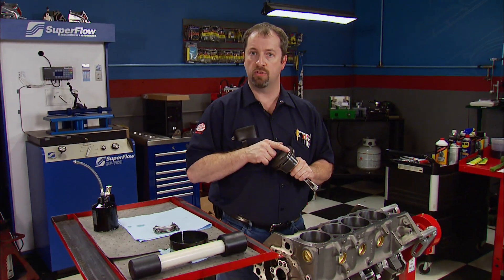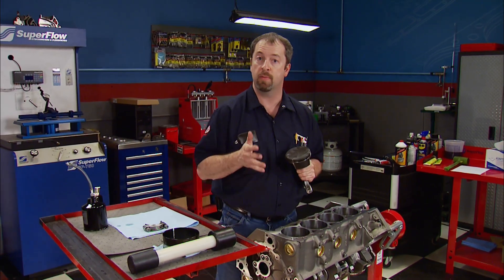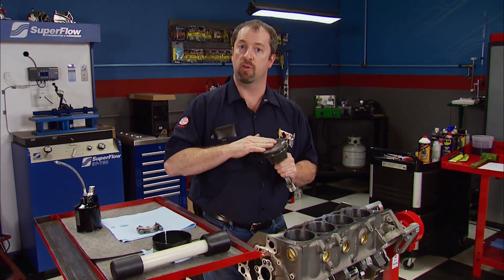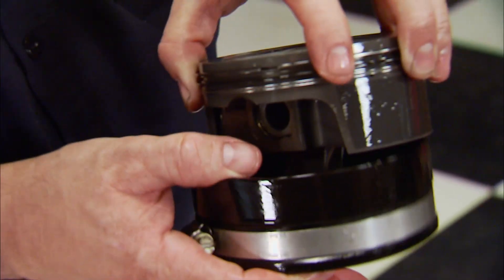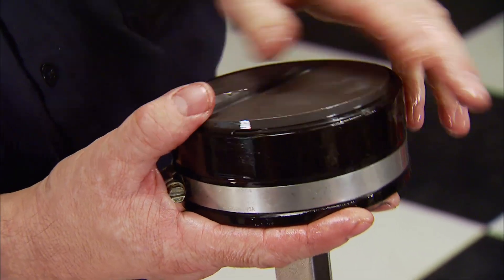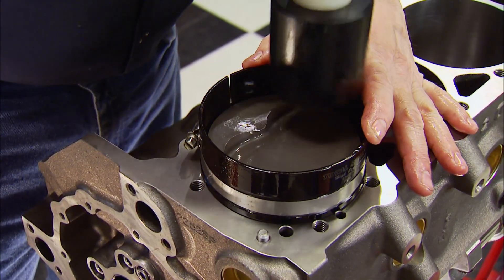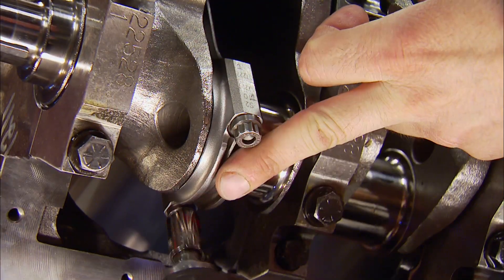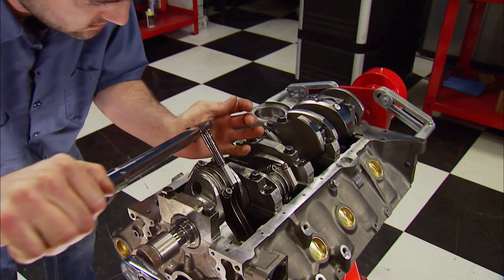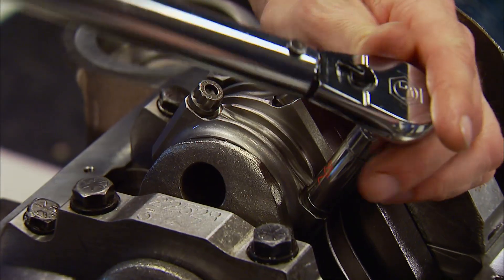We gap the top ring to 21 thousandths and the second to 25 thousandths, due to the heat and abuse this engine will see under the extreme conditions of circle track dirt racing. With the assemblies ready to drop in the bores, oil is applied to the rings and skirts, the assembly goes into a tapered ring compressor, placed on the deck, and a piston knocker is used to drive it home, making sure not to nick the journal down low. Once seated, the cap is installed and the rod bolts are snugged up. We then torque the rod bolts to 43 foot-pounds using ARP ultra-torque lube.